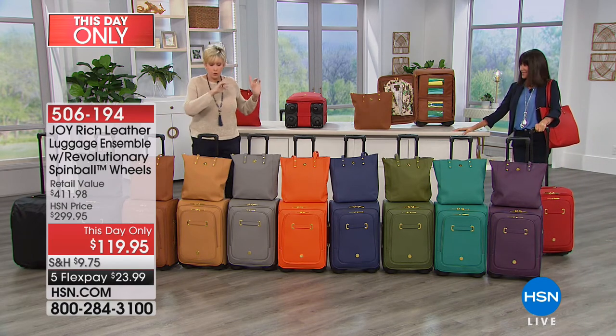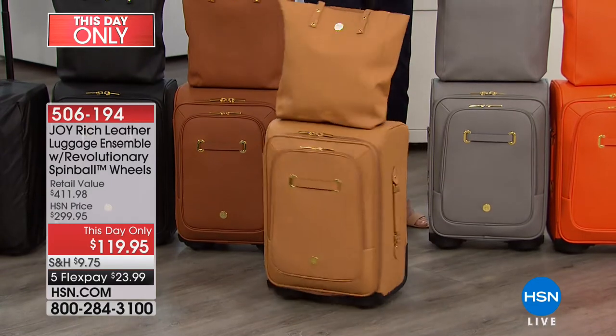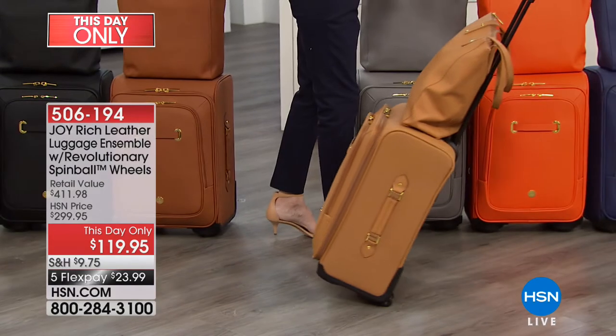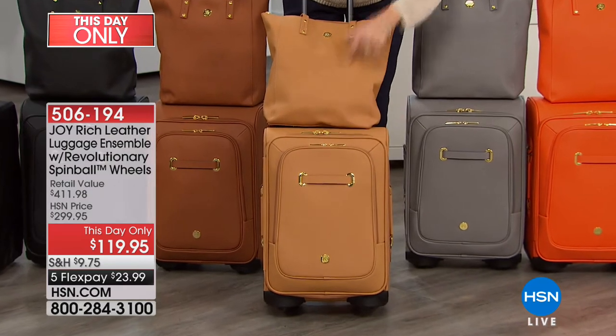The spin ball wheels — Joy literally reinvented the wheels and she patented them. They are going to give you ease of mobility 360 degrees. You've got the wheel guards, you've got spin line wheels, and that means you can go over virtually any surface without it tipping over. You have helper handles all the way around — one, two, three, even four — so when you put this in the overhead you'll have ease of use.